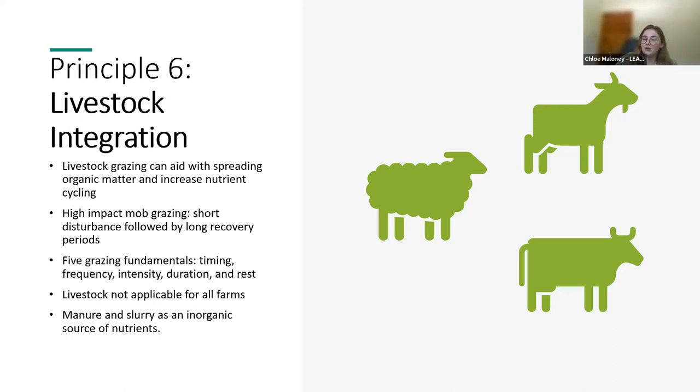We have now gone through the six principles of regenerative agriculture. By implementing these principles, farmers can use regenerative agricultural practices to enhance their soil health, carbon sequestration and climate resilience. Understanding the benefits and importance of each of these principles will ensure that regenerative agricultural practices and outcomes are achieved on your land.